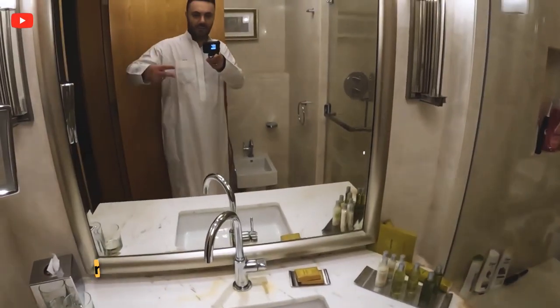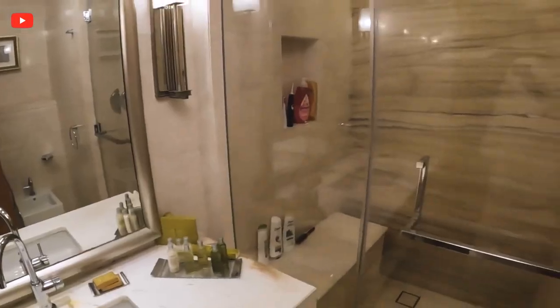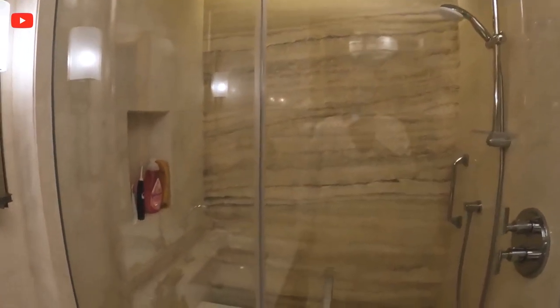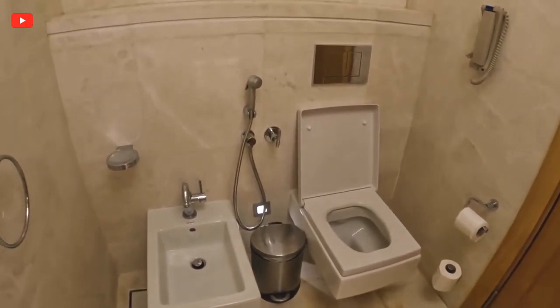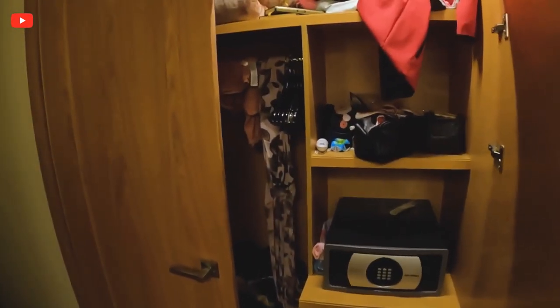I'm wearing my Arabic clothing, an abaya. There's one sink and a really nice shower — you have a shower head and a shower handle. It's got a bench you can sit on as well, and of course a toilet. There's a lot of space and plenty of storage — you can see we've been using it quite a bit.